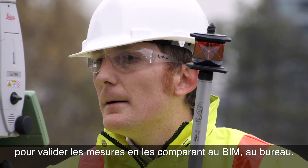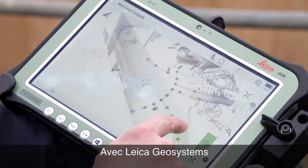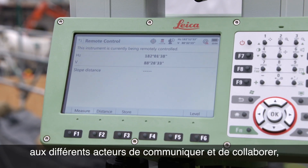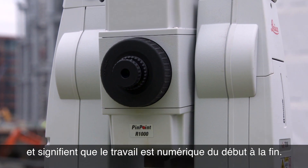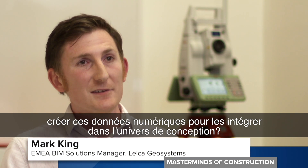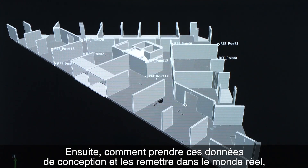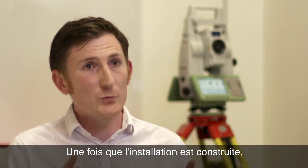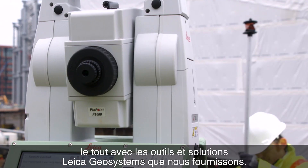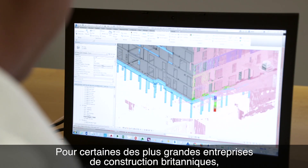As building construction gets underway, the technology can also collect data to validate measurements against the BIM process back in the office. With Leica Geosystems, all this open data allows communication and collaboration between different parties, and means the workflow process is digitised from end to end. Ultimately, the first part is: how do we capture reality and create this digital data to bring it into the design world? Then secondly, how do we take that design data and push it back into the real world, into construction? Once we've constructed the asset, how do we prove that what was constructed met the design? That's when we validate the data — all with these Leica Geosystems tools and solutions.